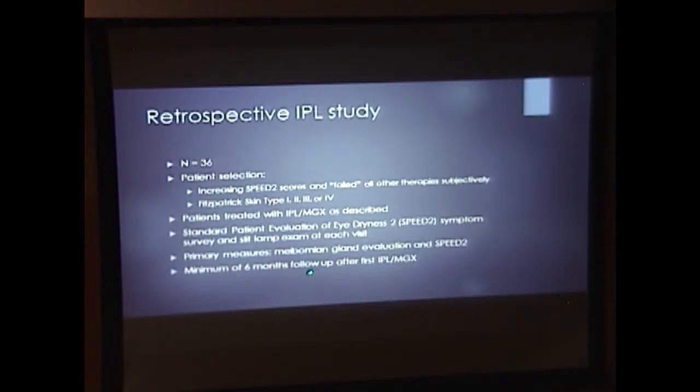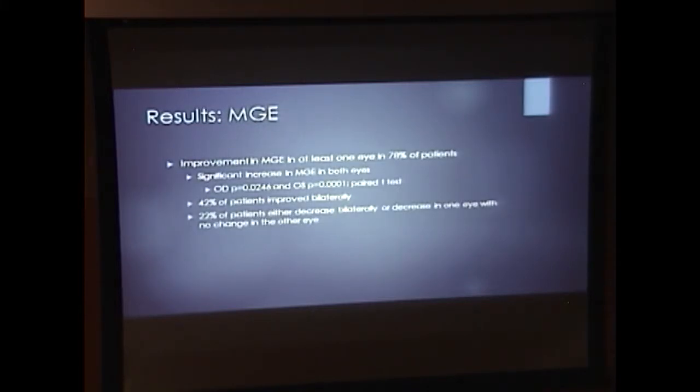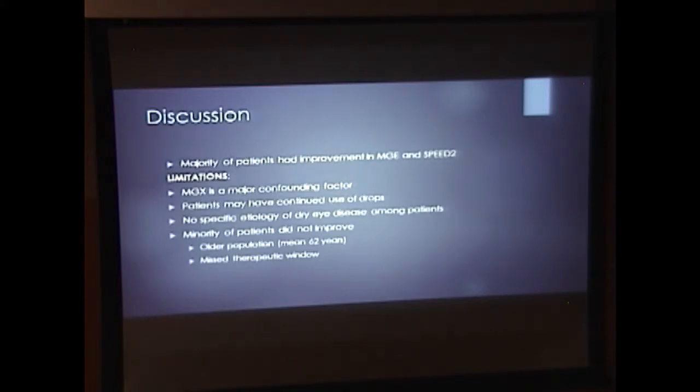There was a minimum of 6 months of follow-up after the first IPL and meibomian gland expression therapy. Our results showed a significant decrease in SPEED 2 scores with this therapy, and SPEED 2 scores improved in 89% of patients. However, a small portion had no change or an increase in SPEED 2, indicating worsening symptoms. Meibomian gland evaluation — the number of glands yielding liquid secretions in at least one eye — was improved in 78% of patients. 42% of patients had improvement in both eyes. In summary, the majority of patients had an improvement in meibomian gland expression and SPEED 2.